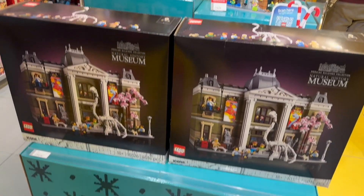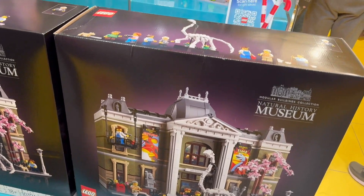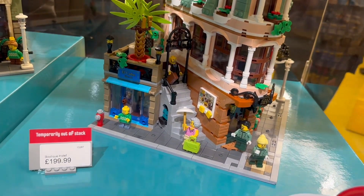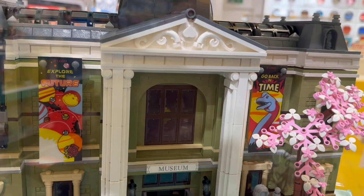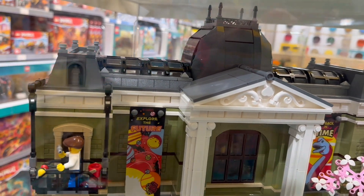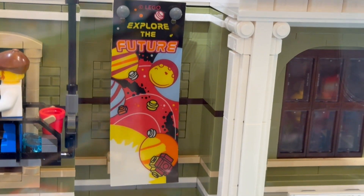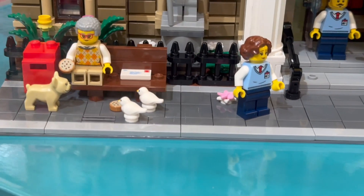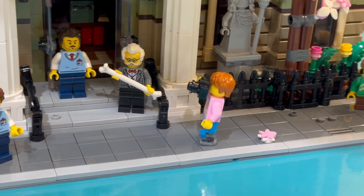And I found this big present here - it's got the new modular building, the Natural History Museum. So there's the box. And you can see next to it they're displaying the Boutique Hotel, which was the modular building from I think two years ago. And here's the actual Natural History Museum - this is the first time I've seen it in person. Very impressive size. You can see the roof and they've even got little micro figures in there, and a window cleaner. Very nice bold colourful banners saying 'explore the future', and we've got a nice statue on there - a lady feeding birds and a dog.